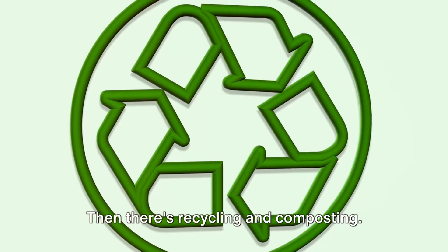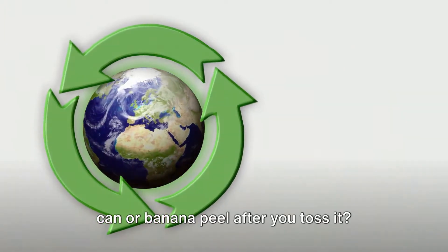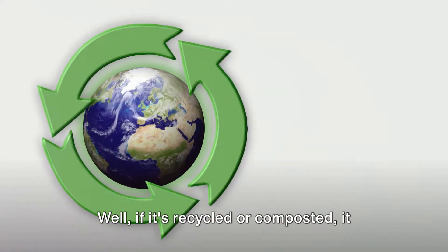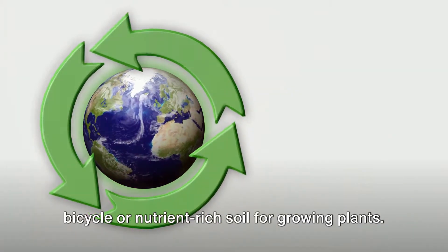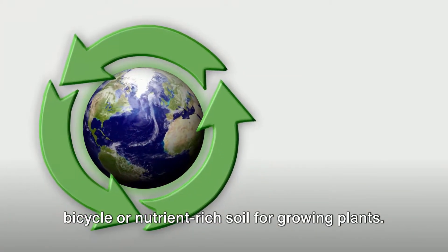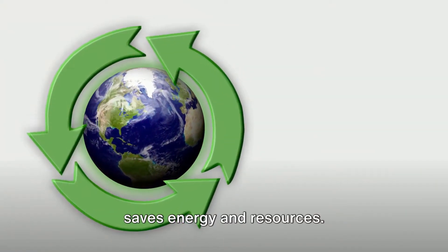Then there's recycling and composting. Ever wondered what happens to your soda can or banana peel after you toss it? If it's recycled or composted, it can be turned into something new — like a bicycle or nutrient-rich soil for growing plants. This not only reduces waste, but also saves energy and resources.